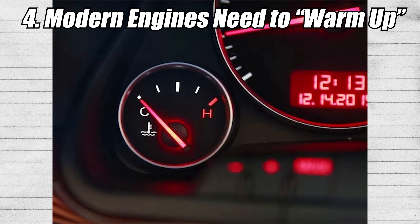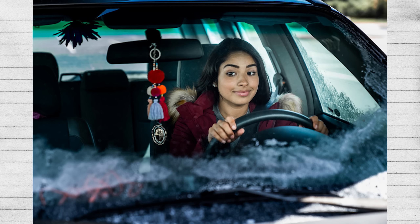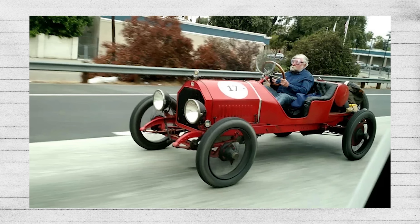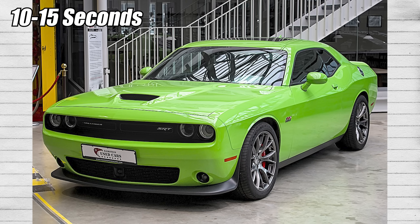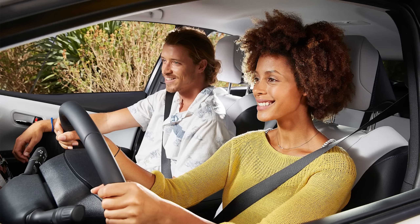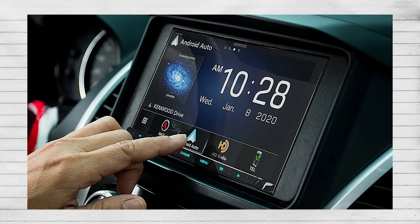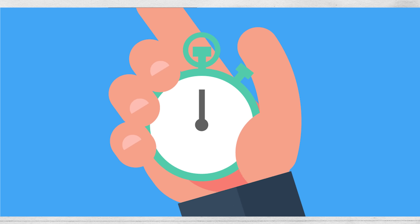Misconception four: modern engines need minutes to warm up. This is probably one of the lesser misconceptions, but it's still widespread because parents give advice based on their generation's experience with older carbureted cars. Most modern cars will easily warm up in 10 to 15 seconds. Some dry sump systems may take 30 seconds, but most cars will get oil to all the parts they need and be properly lubricated and safe to move. Most non-car people already do this anyway — they sit in the car, check their phone, set a route, play some music, and drive off, and during that time 10 or 15 seconds have already passed.